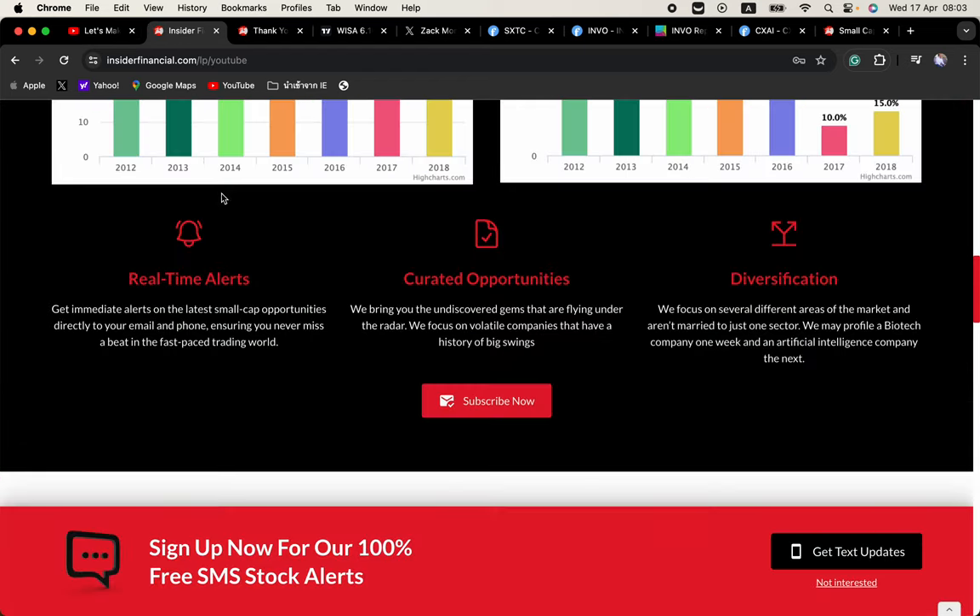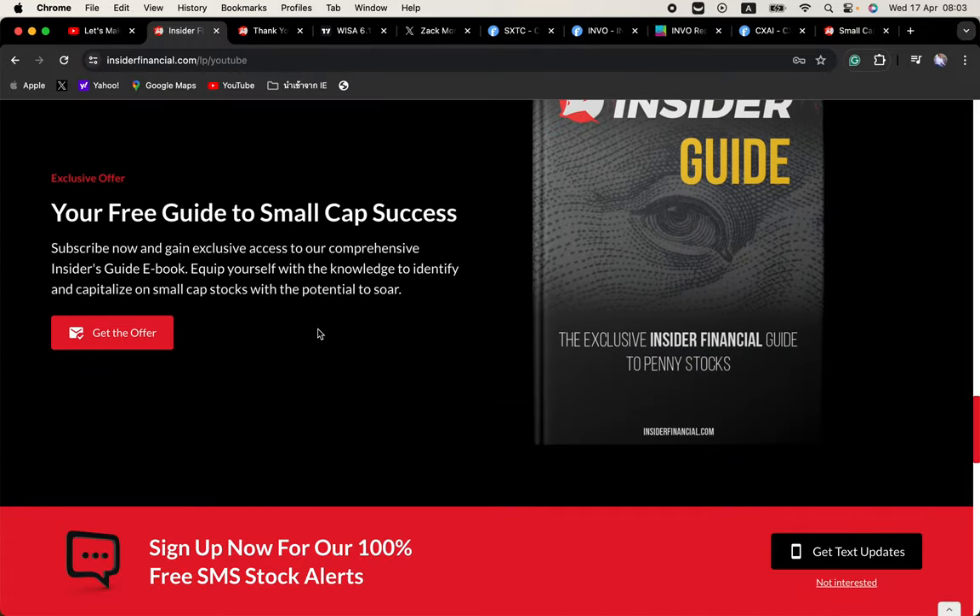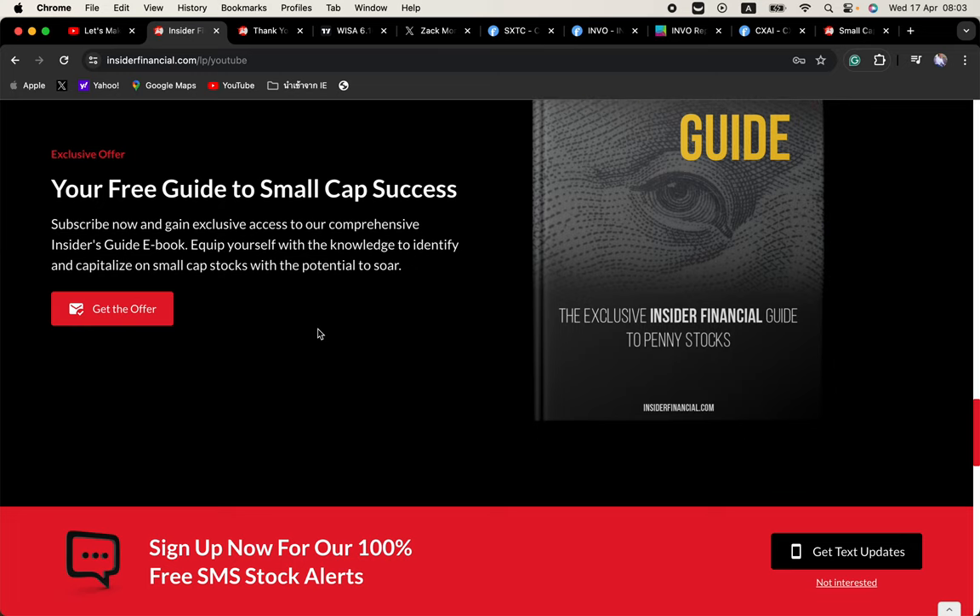After you sign up, you'll get a welcome email which includes a free copy of our e-book. Our e-book, our email service, and our text messaging service are all free services from Insider Financial. We don't run any Telegram groups, Discords, or paid subscription services whatsoever.